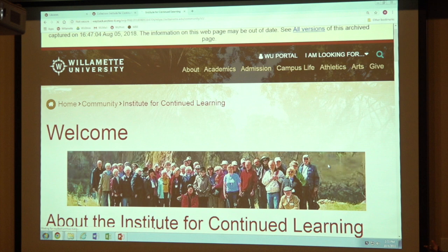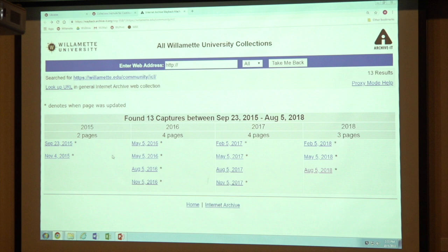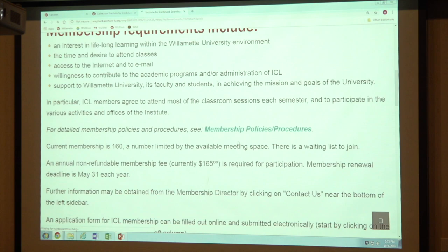Because this is a copy of the website, it doesn't have quite the same functionality as a live website. Primarily you can't search for anything once you're in here — you literally have to click through to find things, which can be a pain. Let's look at September 23rd, 2015 — over three years ago, when we first started crawling the website. That's because Willamette knew they were going to switch the appearance of the website radically, so they wanted to preserve the old version before moving to the new one.